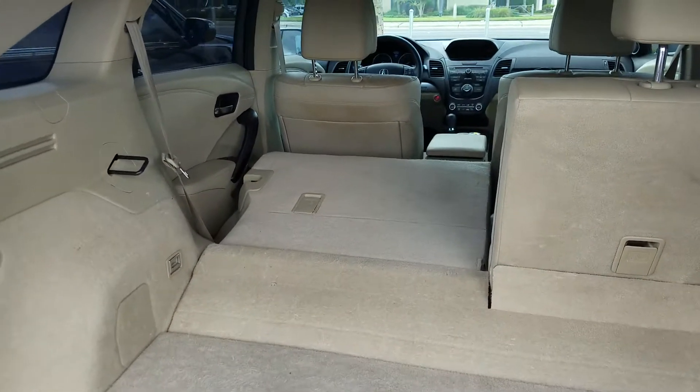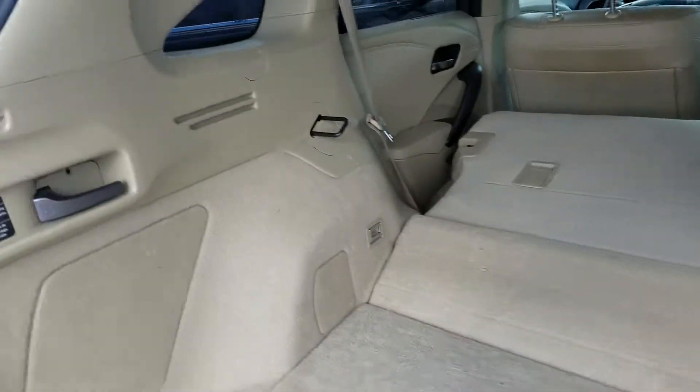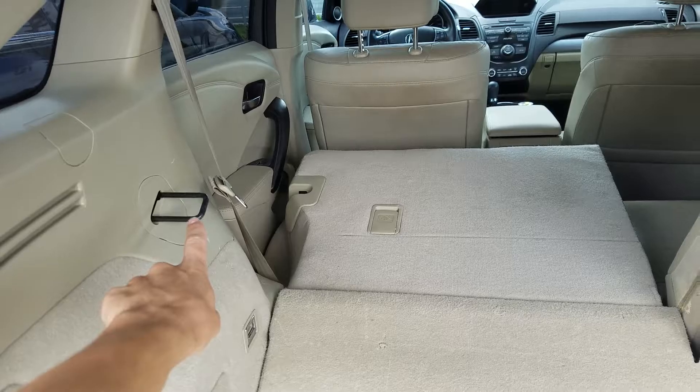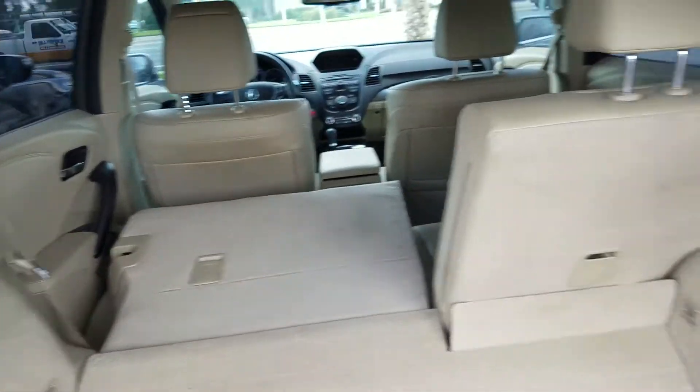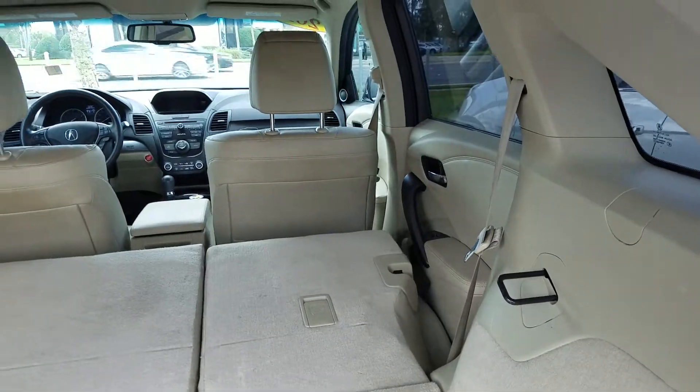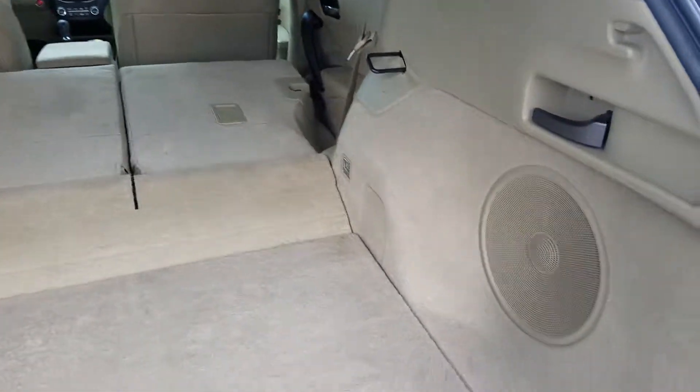Like I said, I have one of the seats down — if you need the extra storage, you have it available. All it takes is these levers right here, and then it pulls out from there and the seat folds down.